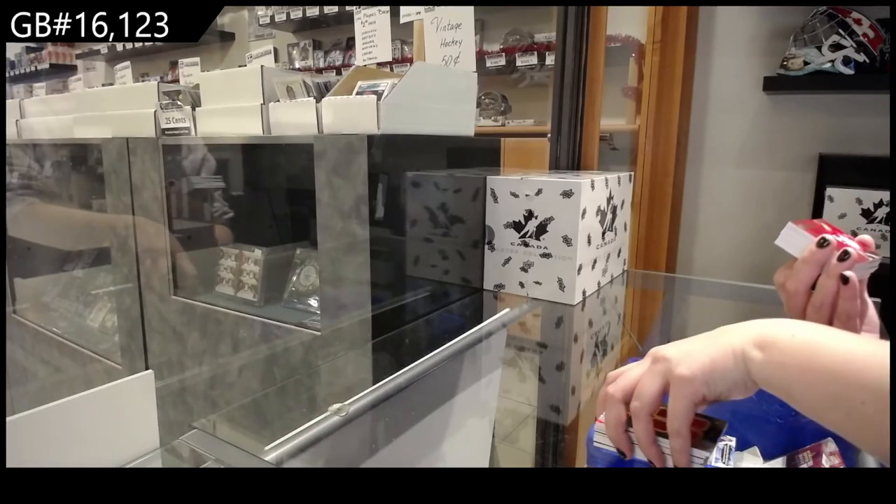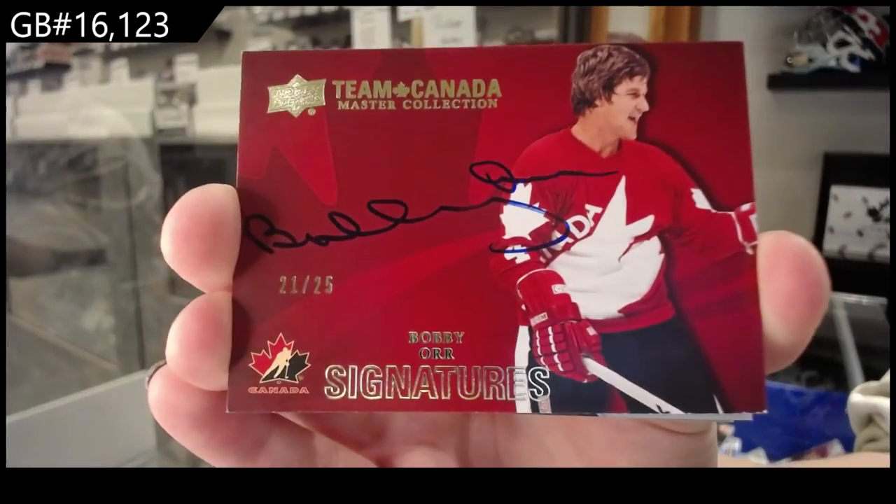And I think 4 for 4 on Bobby Orr. Team Canada signatures — Bobby Orr.